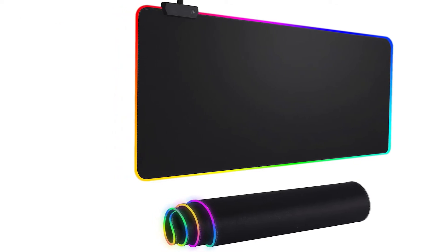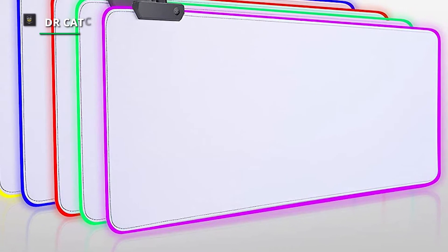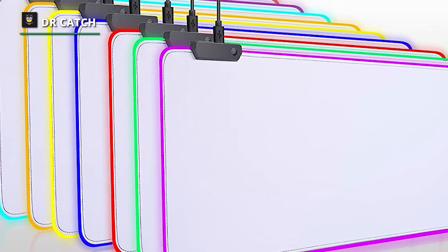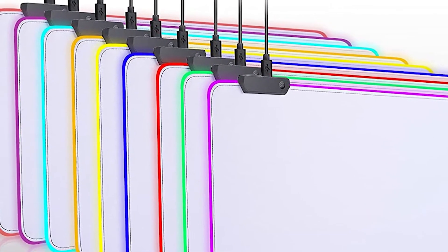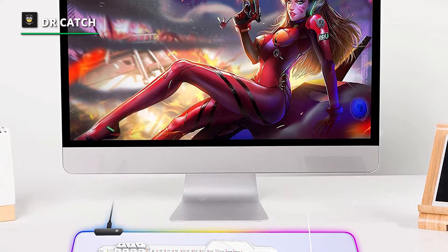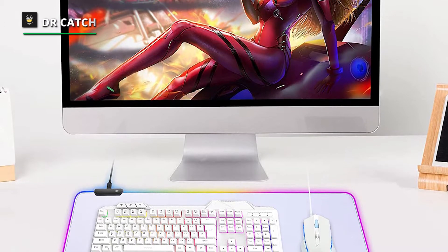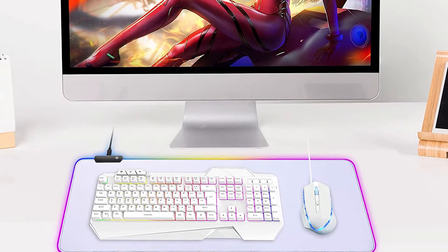The extended mouse pad has a button to control the lighting. Press once to change the color you like. Press twice quickly to change the brightness. Press and hold for about 3 seconds to turn on or off. The mouse pad is powered by USB — plug and play, no driver required. The RGB Gaming Mouse Pad is made of smooth microfiber material, making the mouse move more precisely. The soft and smooth surface is waterproof, effectively preventing damage from spilled beverages. Easy to clean with water without fading.